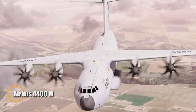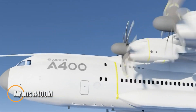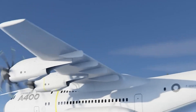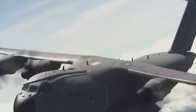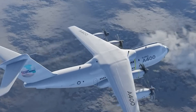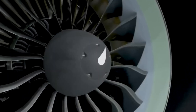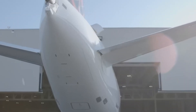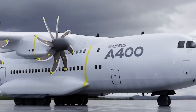The Airbus A400M Atlas is a next-generation military transport aircraft engineered for maximum versatility across both tactical and strategic missions. Equipped with four powerful turboprop engines, it is capable of hauling up to 37 tons of cargo — including vehicles, helicopters, and heavy equipment — while still operating from short, unpaved runways, making it ideal for austere environments.